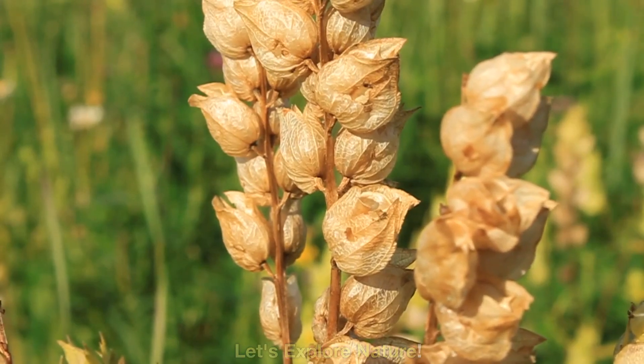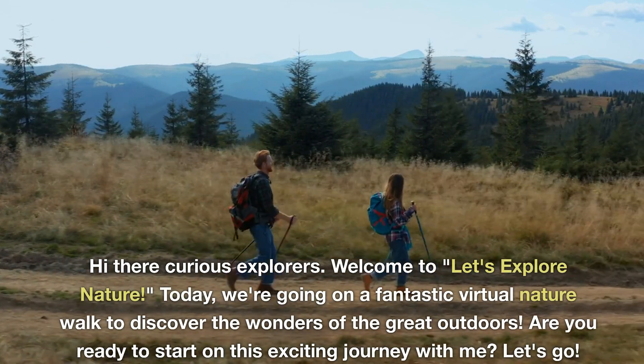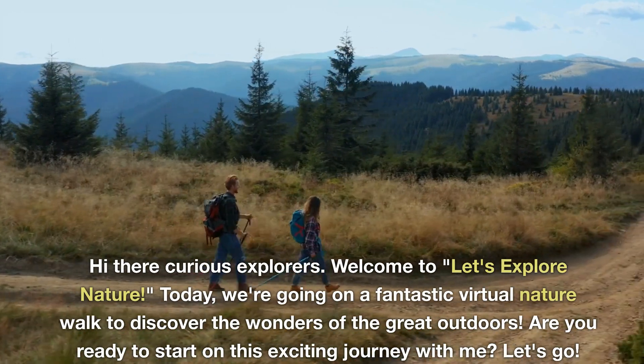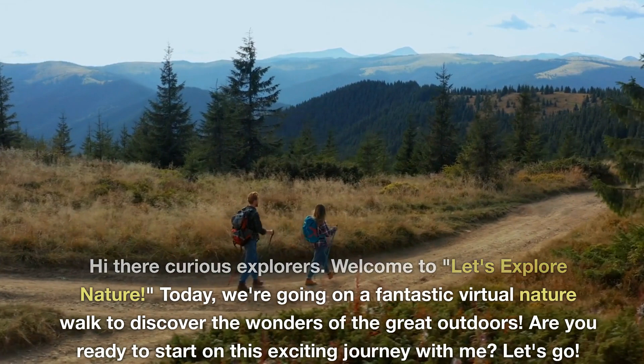Let's Explore Nature. Hi there, curious explorers. Welcome to Let's Explore Nature. Today, we're going on a fantastic virtual nature walk to discover the wonders of the great outdoors. Are you ready to start on this exciting journey with me? Let's go.